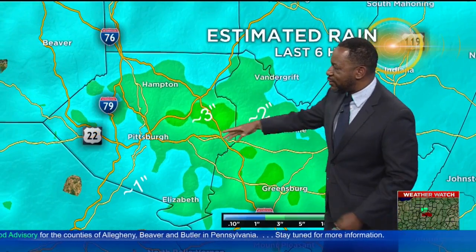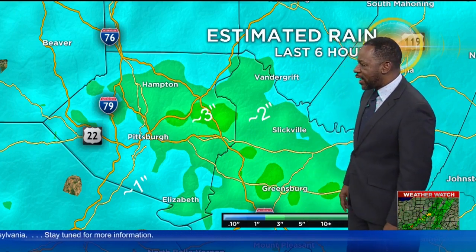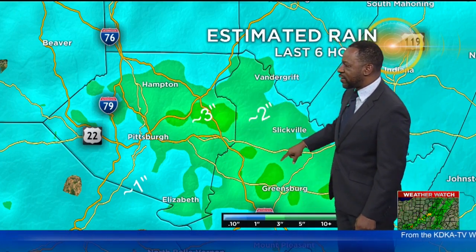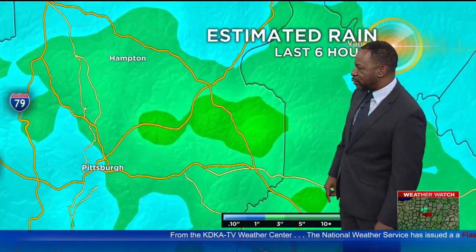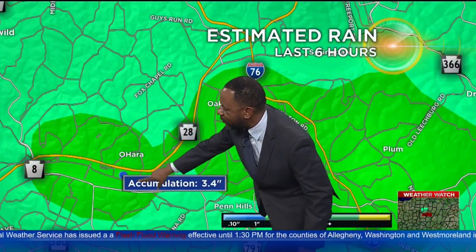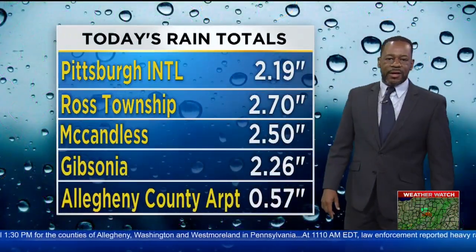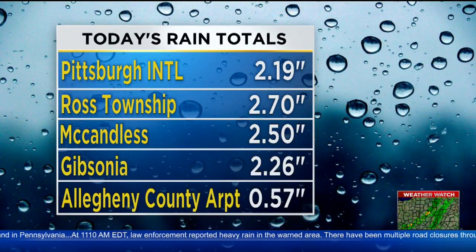As we zoom out, you can see exactly where the flash flood warning is in effect. You can see those big totals, including about three inches right on top of the Oakmont area, and about two inches or so of rain in parts of Westmoreland County. We'll zoom in on Oakmont — there's Oakmont right there, you can see the O'Hara area. More than three inches of rain in parts of this area, at least from radar estimates.